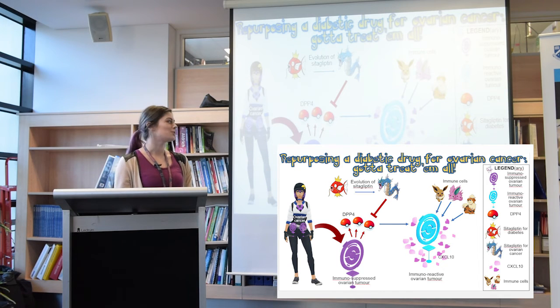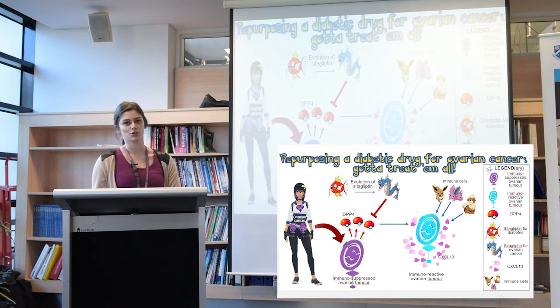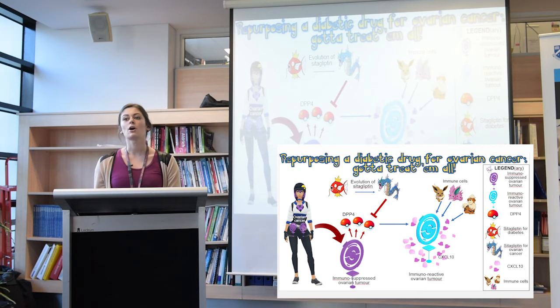In Pokemon, when you have a lure module on a Pokestop, it attracts really cute Pokemon to the site. Similarly, when an immunoreactive tumour produces CXCL10, it attracts immune cells to the tumour site. Immune cells in the tumour environment can then help fight the cancer cells, which will ultimately lead to a better patient outcome.